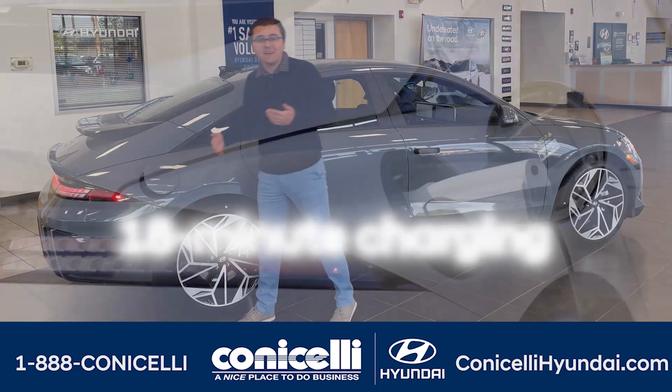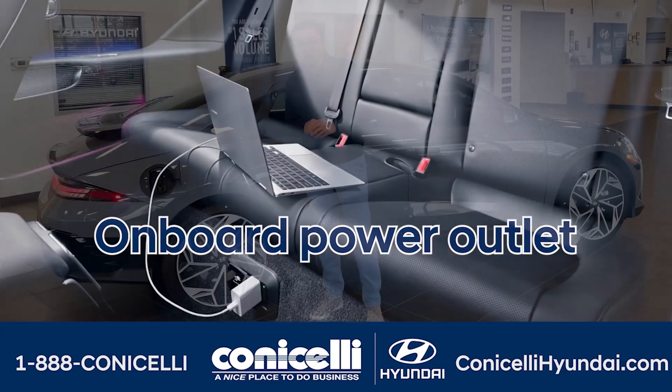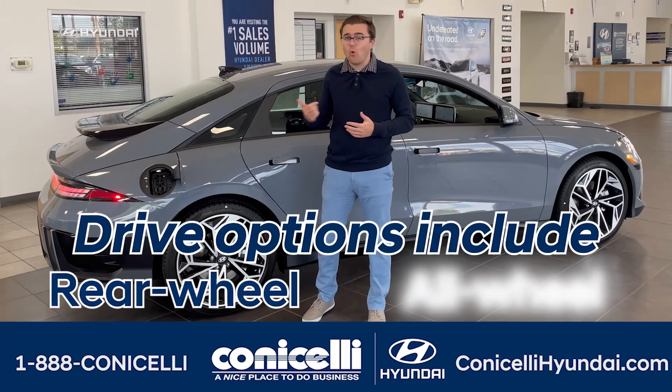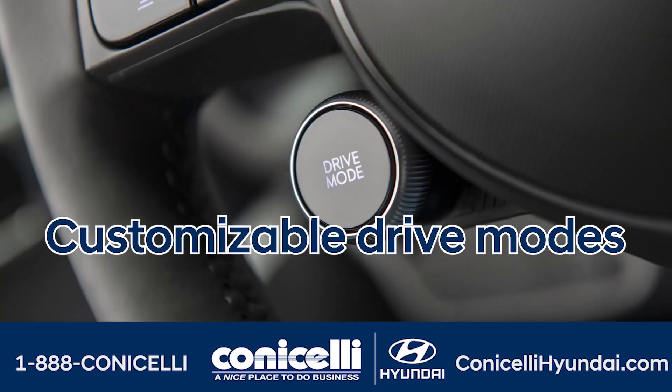It also boasts lightning-fast 18-minute charging and a convenient onboard power outlet. Drive options include rear-wheel or all-wheel drive with enhanced traction and customizable drive modes.